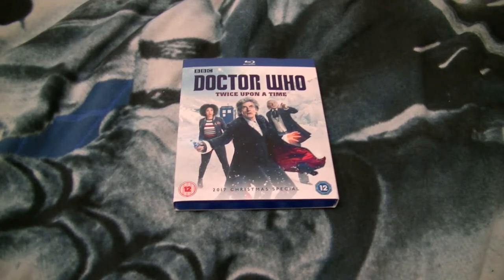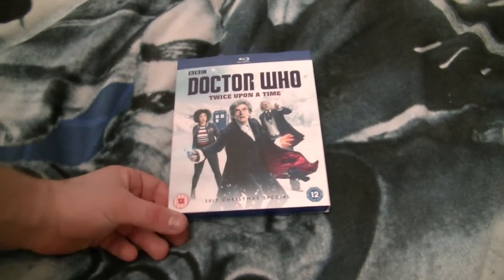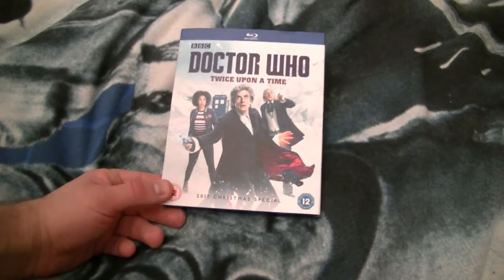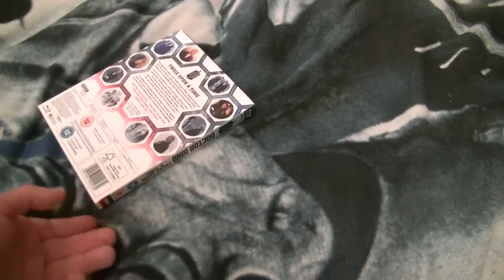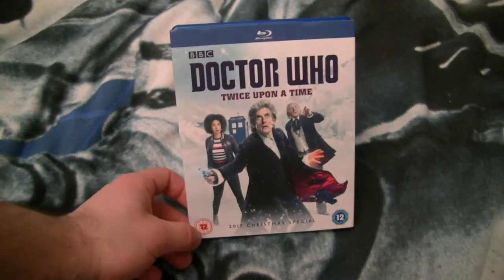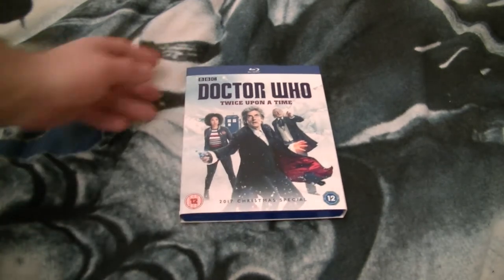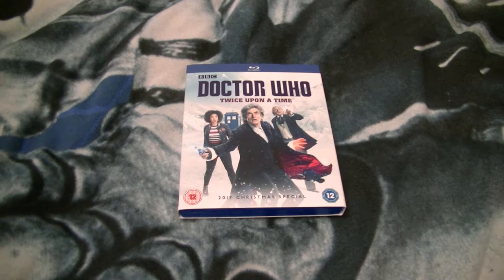It's a pretty good release. If you want to get the Doctor Who Christmas special, I suggest you pick it up — especially if you want a slipcase. Pretty good episode, good story. Like I said, I don't know if the story is rated twelve or if it's just for the Comic-Con panel, or either of the other two extras if they're rated twelve. I don't think those two would be.